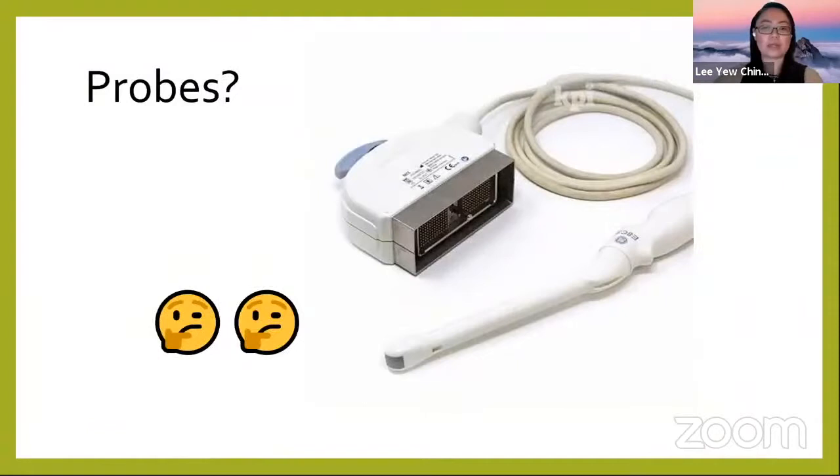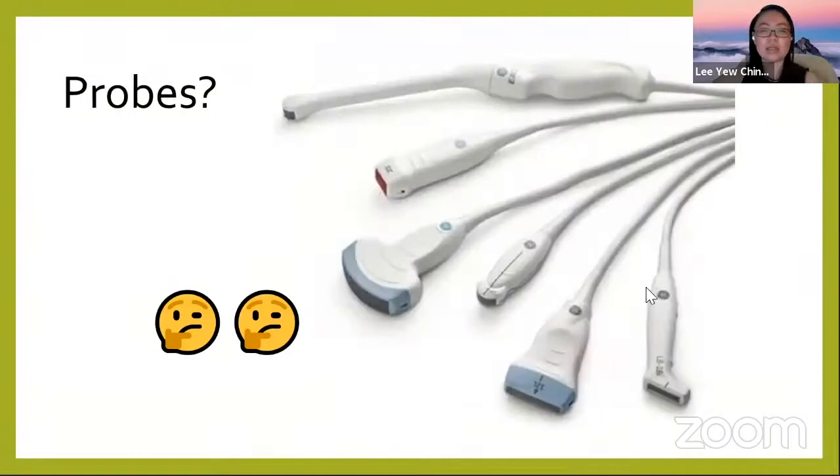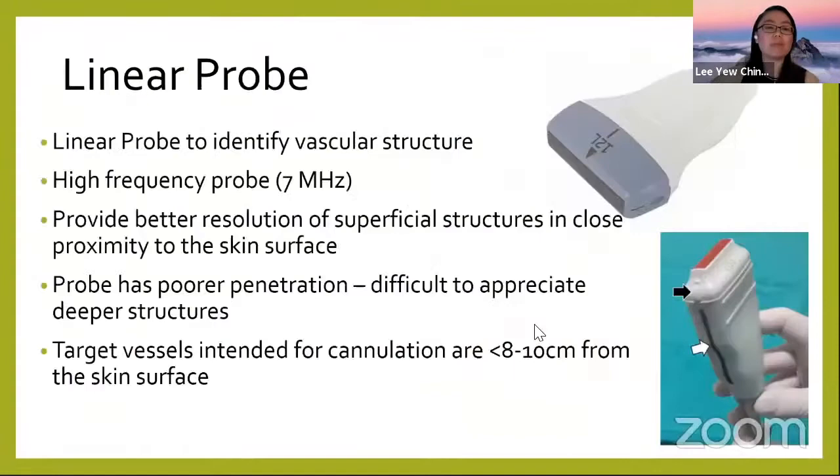What probes do you want to use for ultrasound-guided vascular access? The vaginal probe is not suitable for vascular access. There are many other probes available. The curvilinear probe is about 5 MHz — it has coarser resolution but can penetrate deep to see deep organs. The linear probe is the one we use most for vascular access.